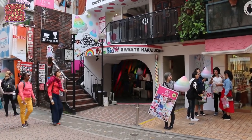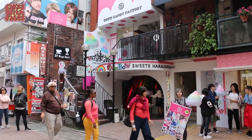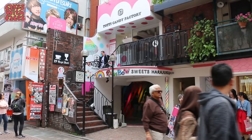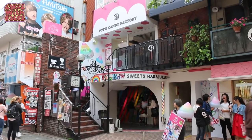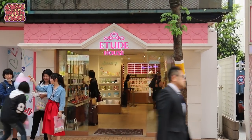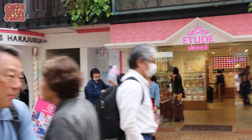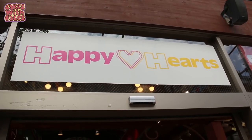Tossie Candy Factory is where you get the famous big rainbow candy flosses. They never used to have them when I first came to Harajuku, but now they've become a sort of classic Harajuku thing — though the crepes were the original. Next door to that is Etude House, a Korean makeup brand with a really cute shop with a pink roof.